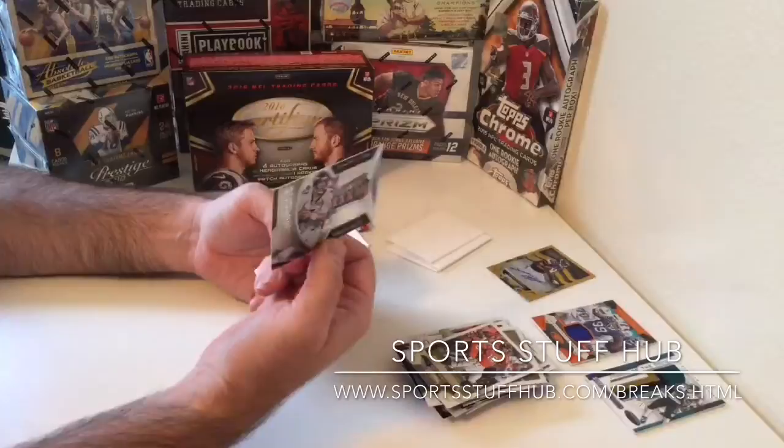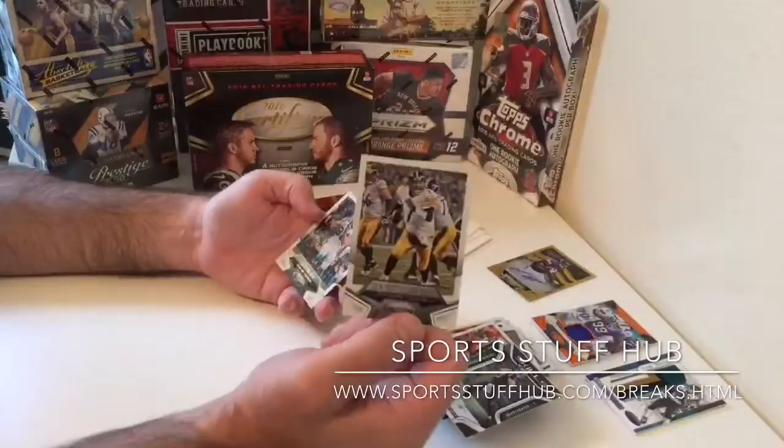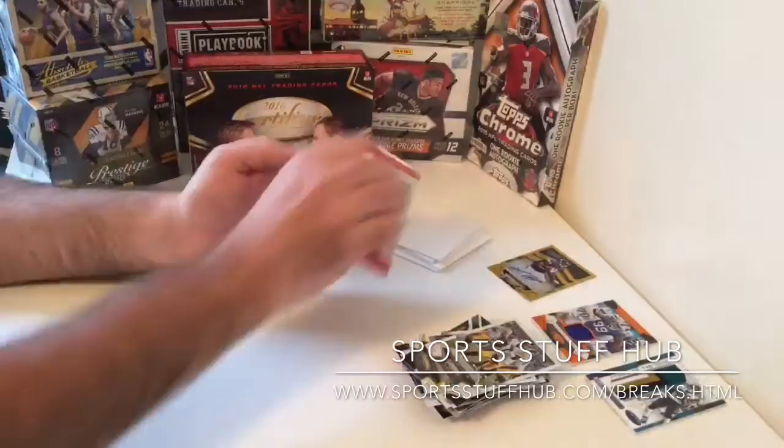We get a John Elway Super Bowl Champions insert, then the Drew Brees Skills base version, followed by a Ben Roethlisberger Silver Parallel numbered at 499, and a Greg Olsen base card.